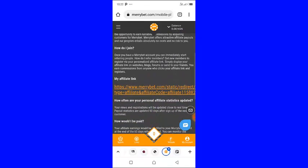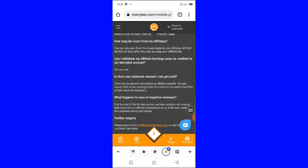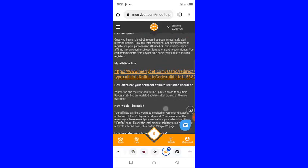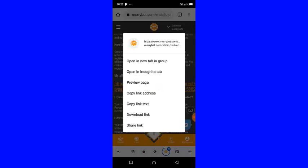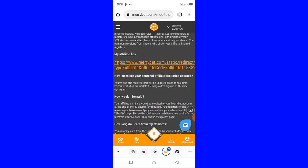Basically, you will need to start using your link to refer people to join MaryBet. Come here and copy your link — long press it, then click 'Copy link address'. Once you've copied the link, you can start promoting it.